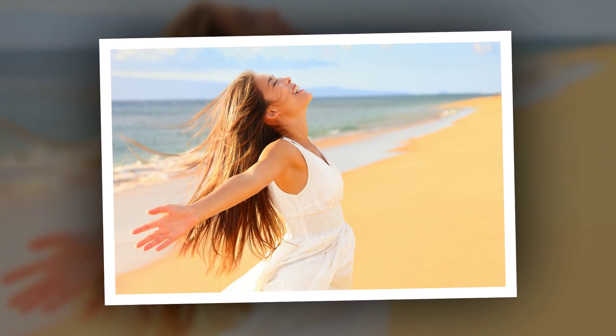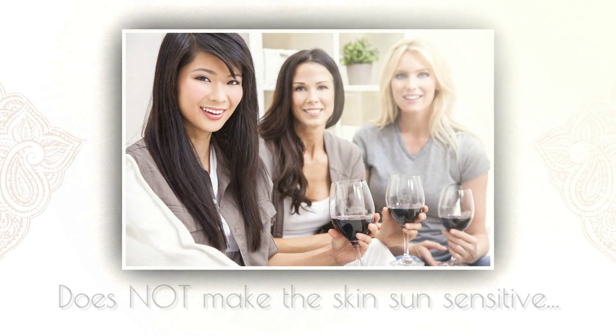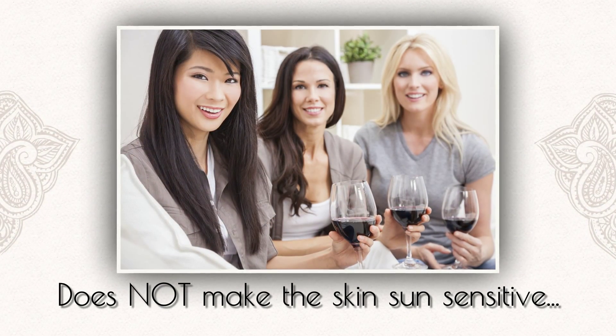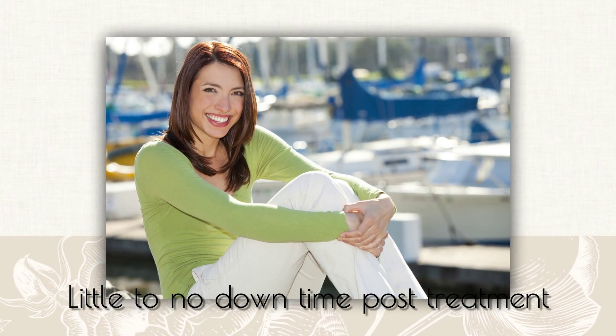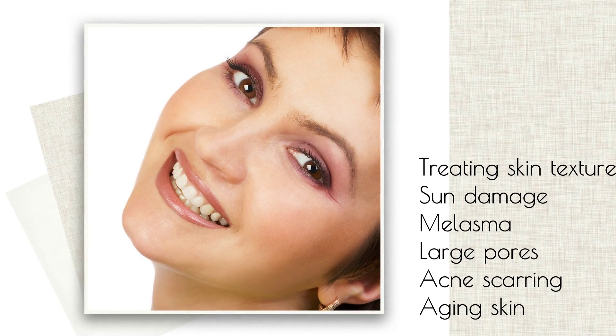New at Skincare by Katie: the AFA Clay Peel. The AFA Clay Peel is the newest and most revolutionary treatment in skincare. It is the only peel treatment that does not make the skin sun sensitive, and there is little to no downtime post treatment. It's remarkably effective in treating skin texture, sun damage, melasma, large pores, acne scarring, and